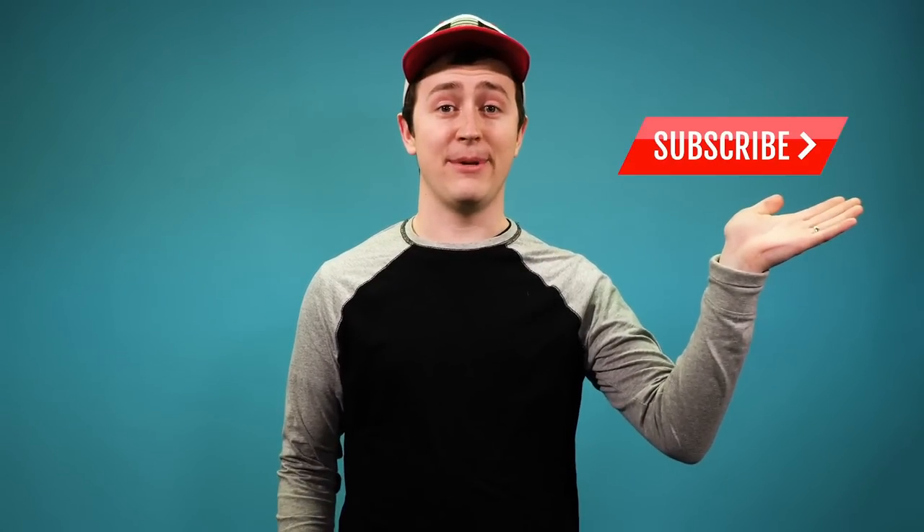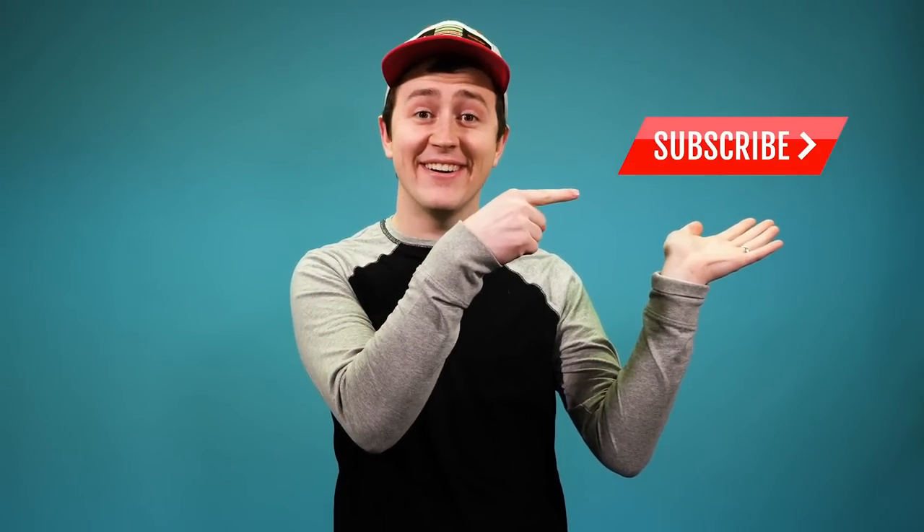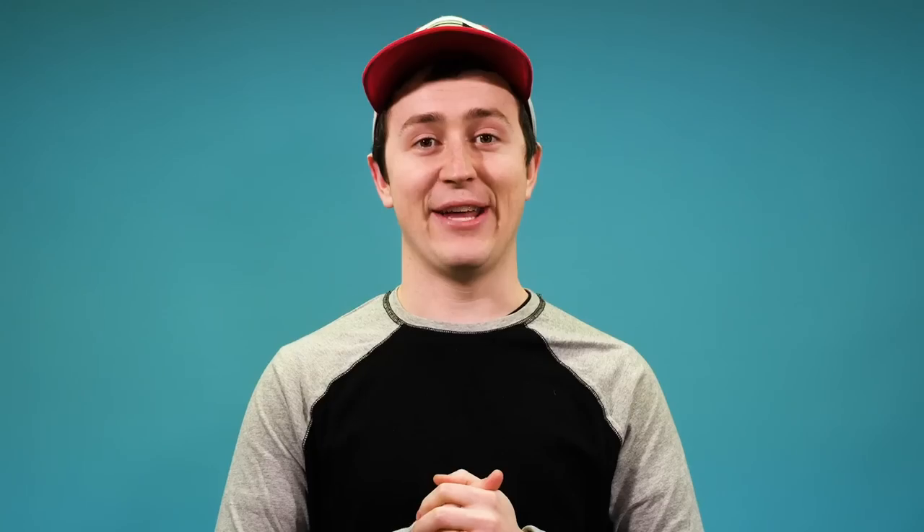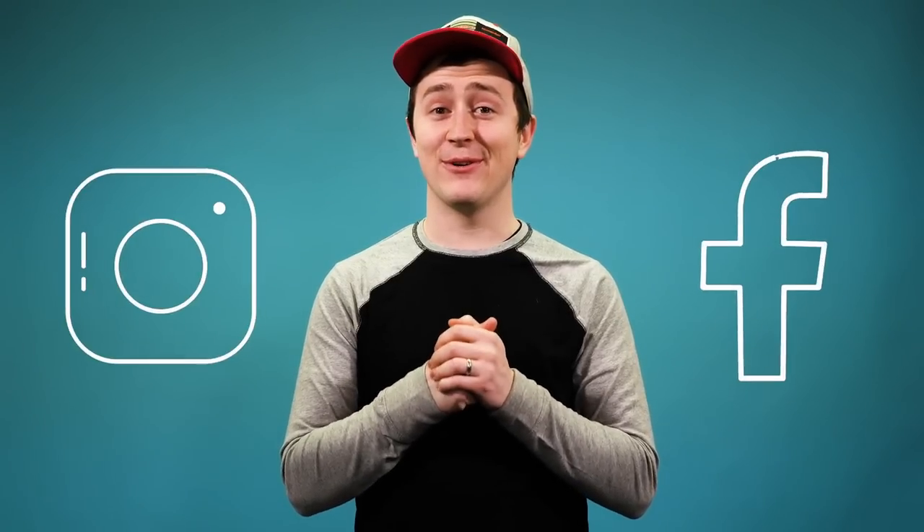Thank you guys for watching Chase After the Right Price — we truly appreciate you watching. If you haven't subscribed, be sure to subscribe. Go ahead and hit that little bell so you can get notifications, because every Friday we put out a new video at 4 p.m. — if you don't hit the bell you won't get notified. Also be sure to check us out on all social media — the links are below in the description. Have a great week, thank you for watching, we'll see you next time.